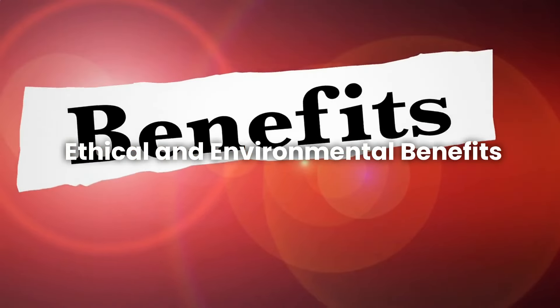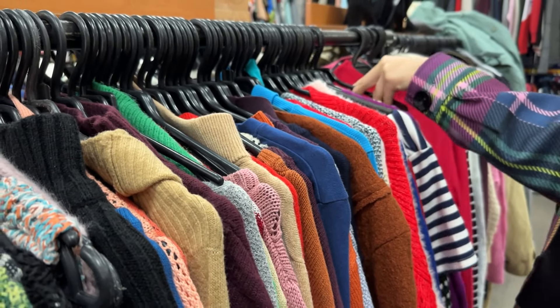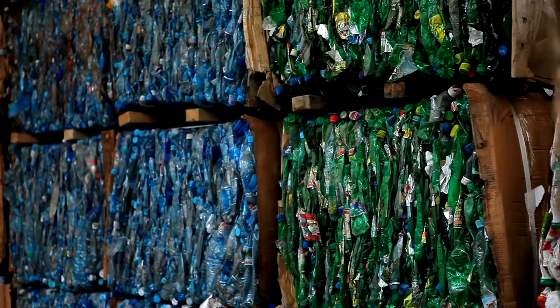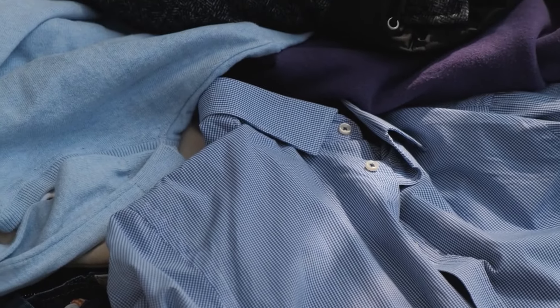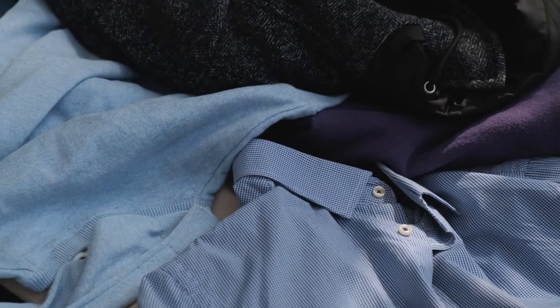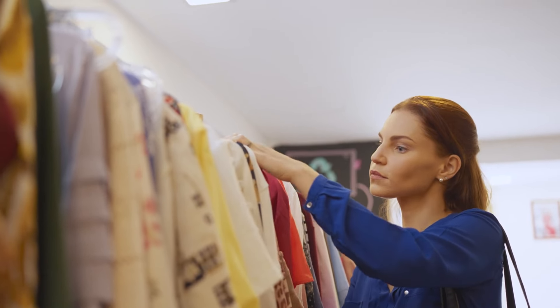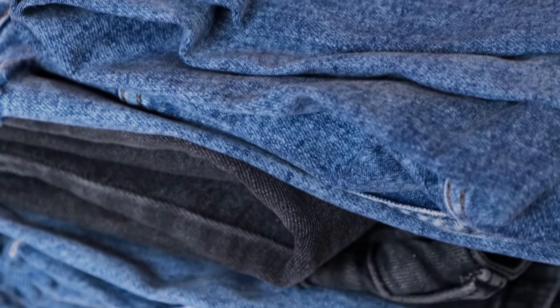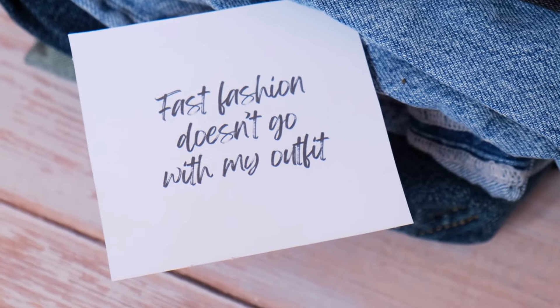Number 5: Ethical and Environmental Benefits. Thrift shopping is not just good for your wallet — it's also great for the planet and society. When you buy secondhand, you help reduce waste, since millions of items end up in landfills every year. By choosing thrifted items, you give them a second life. Thrift shopping also supports sustainable fashion by reducing the demand for new clothes and helping to cut down on the negative impact of fast fashion.